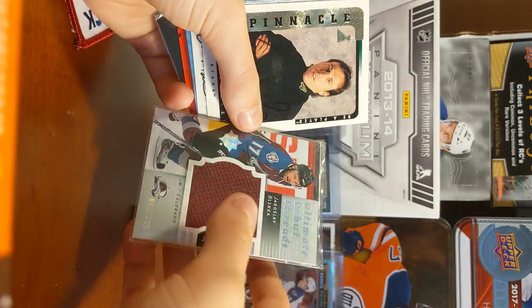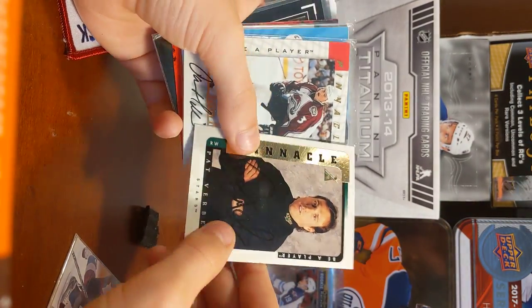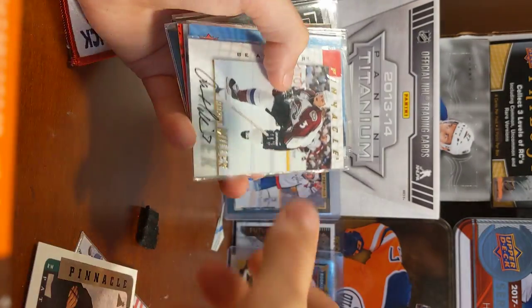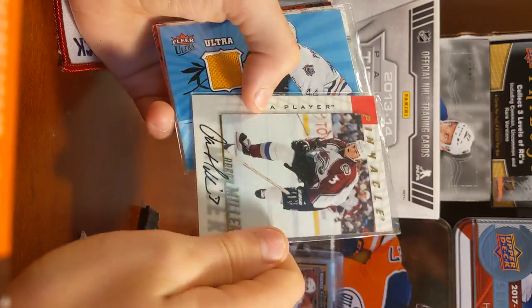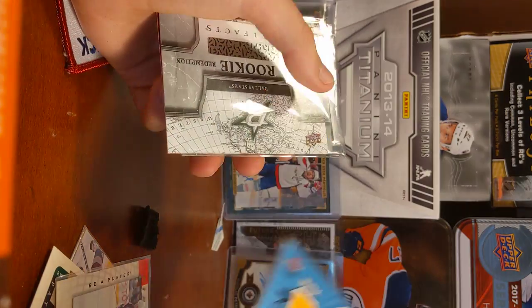It's from Ultimate Collection. It's a nice card. And then this guy looks like he got beat up at the bus stop. You can see it's autographed. Then we've got Aaron Miller, Pinnacle Auto. Chris Pronger, Fleer Ultra.